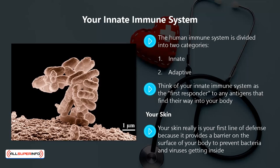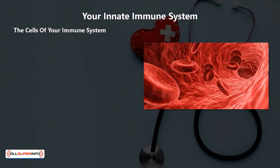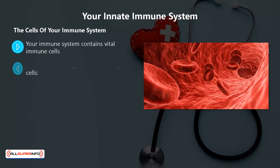If you are wondering why there is so much emphasis on washing your hands with the coronavirus pandemic, it is a way to destroy antigens before they can enter your body. Your immune system contains vital immune cells. Some of these cells are more selective than others when it comes to defending against certain antigens.